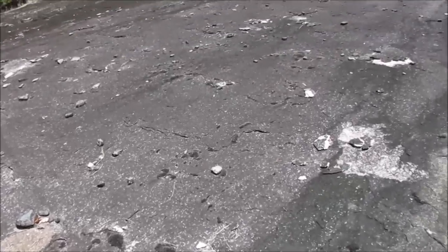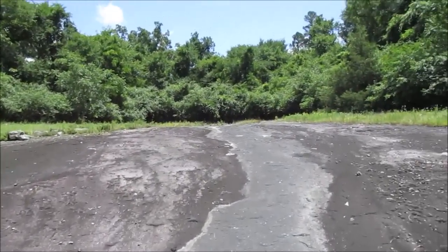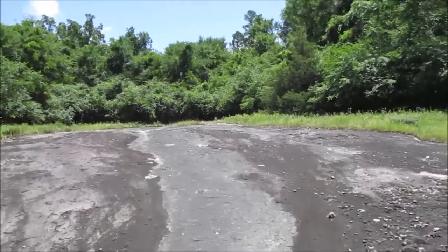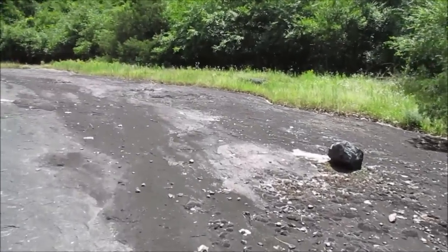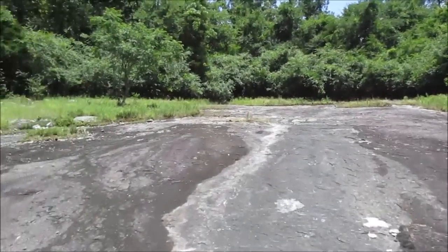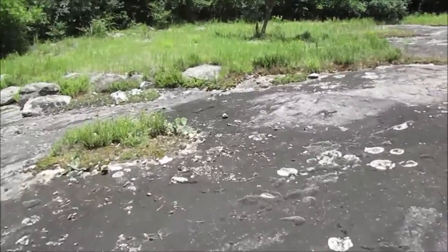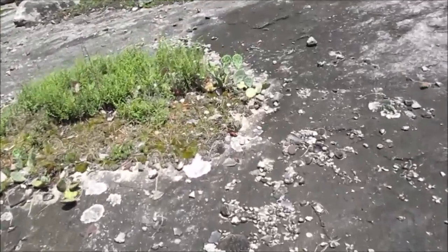This site, the Xenolith site near Borkside, Arkansas, is a very rare occurrence. Something similar can be found near Murfreesboro, Arkansas. But this site in Borkside is a place that geologists from all over the United States come and visit.